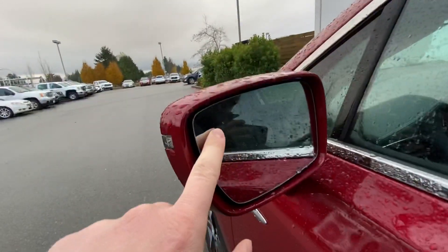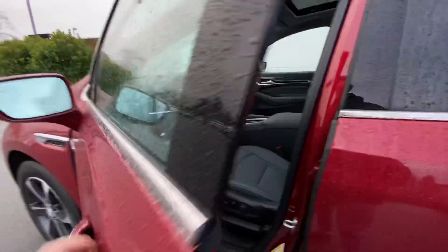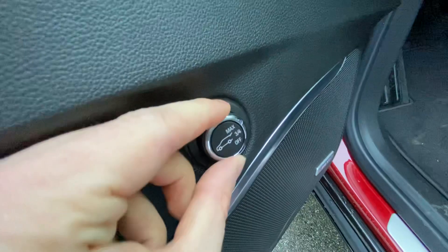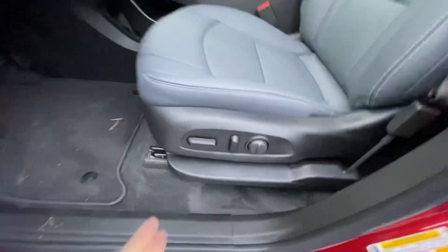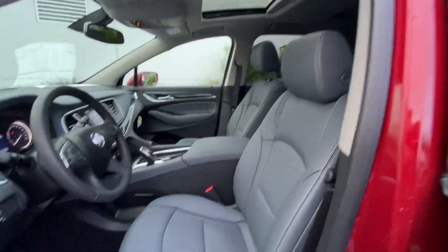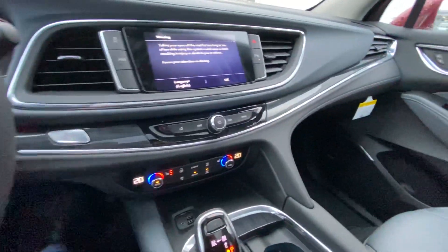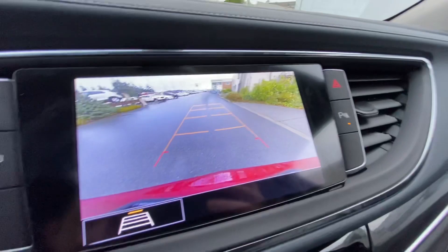It's got a blind spot monitoring system on both sides, so this little indicator will light up orange if somebody is in your blind spot — very handy feature that keeps you safe. There's also the Bose stereo system, another button for opening your rear hatch, and that's where you select how high it opens and program it. Power driver seat with lumbar control, premium leather upholstery, very soft leather-wrapped steering wheel, heated seats in the front, and a precision electronic shifter that's very easy to use. There's your backup camera right there.